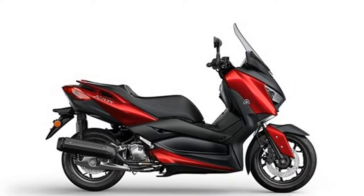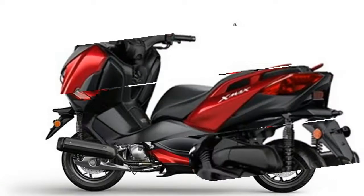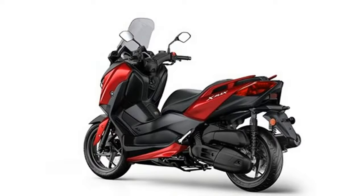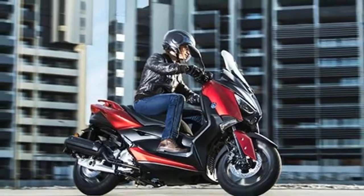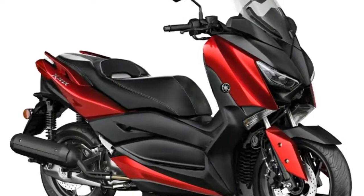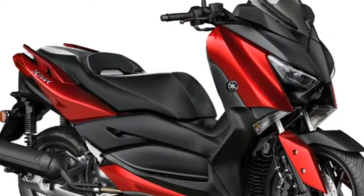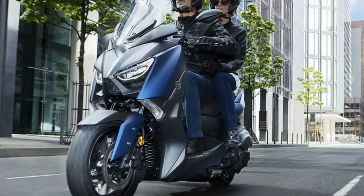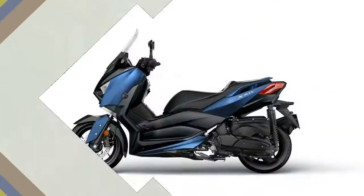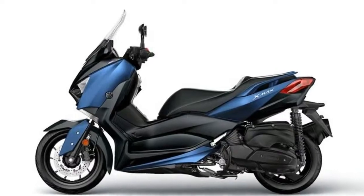The X-Max is littered with practical touches. The screen is adjustable, as are the handlebars, which can be adjusted forward or back. There's also a 12-volt socket in the left side storage compartment so you can charge your devices while on the go. Under the seat there is storage for two full-face helmets, and if that's not enough Yamaha are offering an official accessory top box.